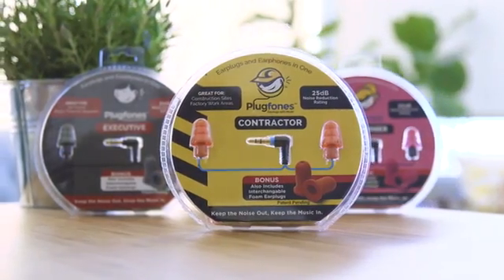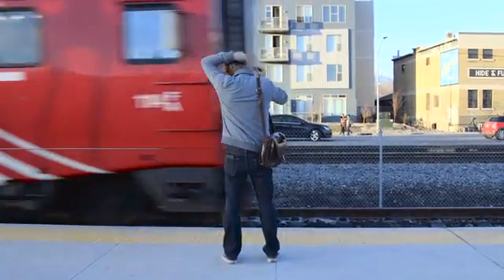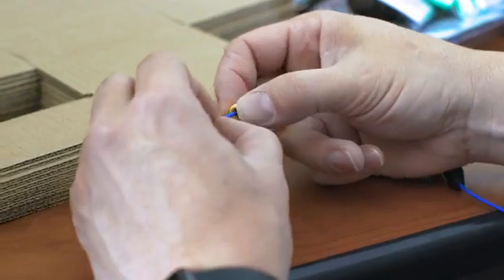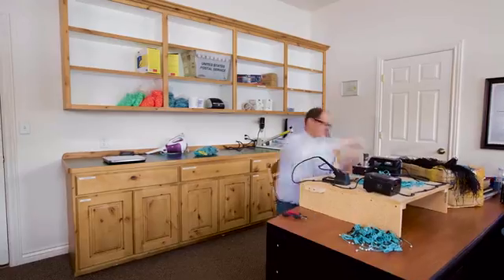Plug phones are the only noise blocking earplugs with headphones built in. With plug phones, I can listen to whatever I want while keeping outside noise out. So I started making them by hand in my garage, but it wasn't long until so many people wanted them that I left the factory and started working on plug phones full time.